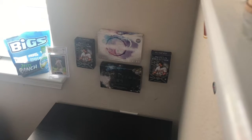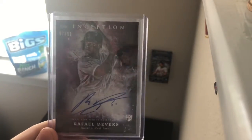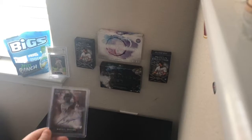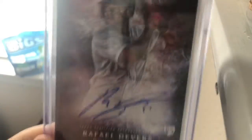Coming in at number 8, we got Devers right here. He's a pretty solid rookie. Actually got it out of the Inception Pack right there, so that's why I like him.